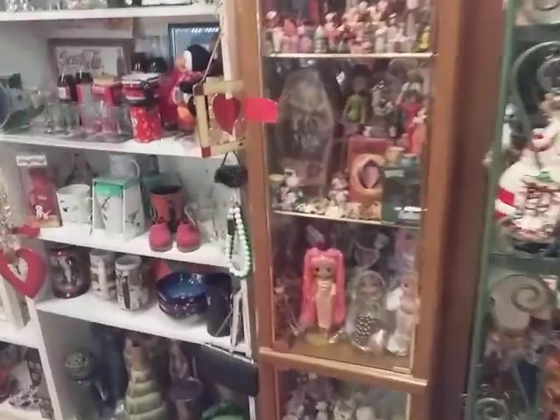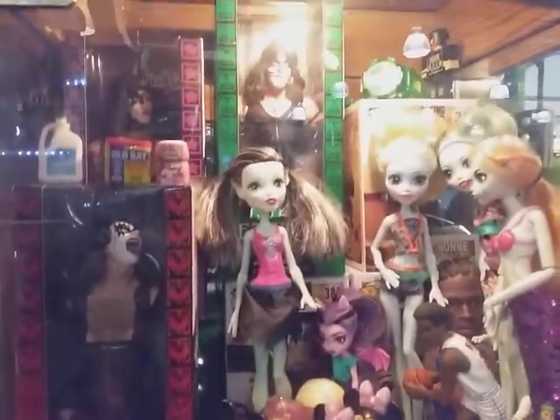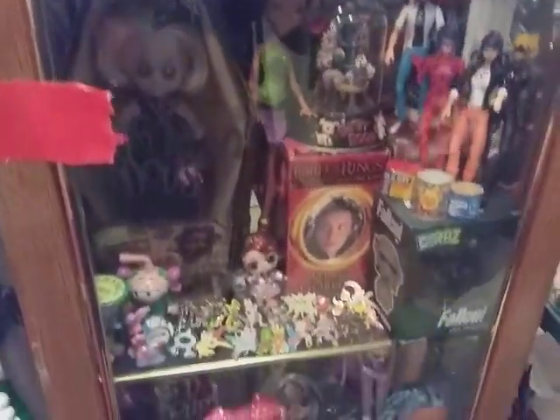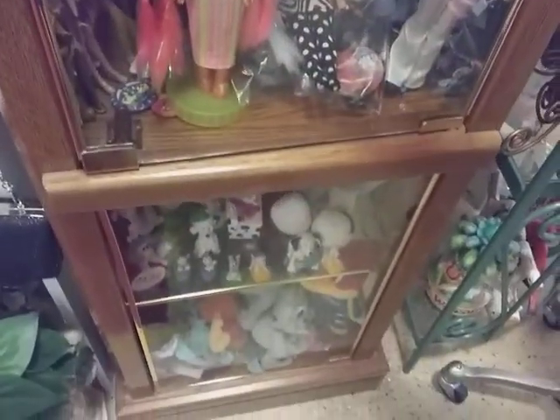We got household items. What do you have in here? Oh, we got our little vintage toys. Looks like Halloween dolls. We got Monster High, we got our miniatures, we got our Pokemon, we got our OMG dolls, we got all the vintage Living Dead dolls. We got something for everybody.